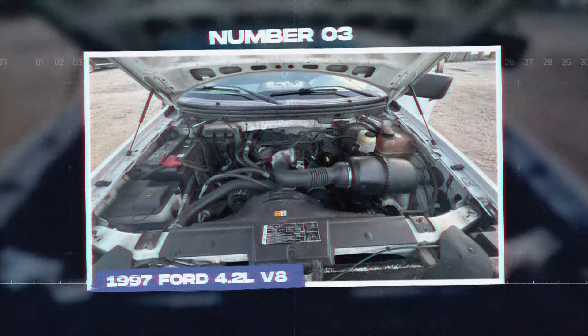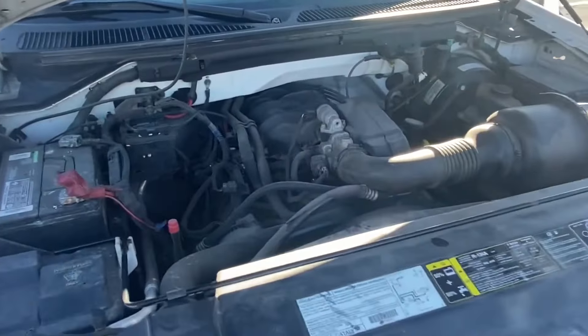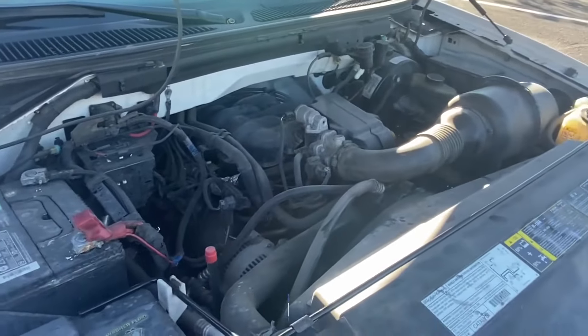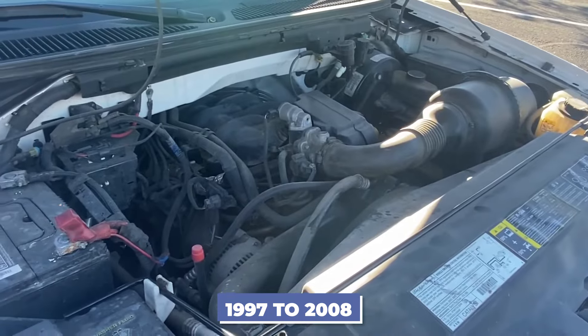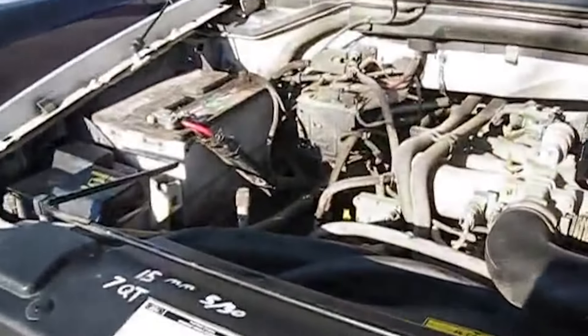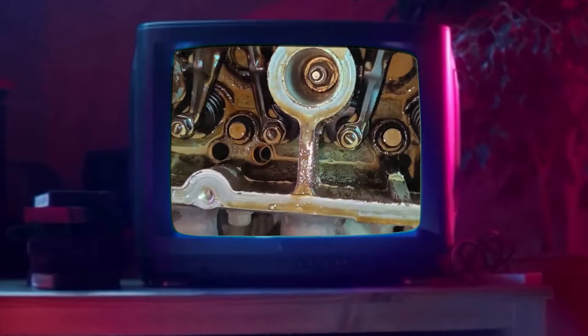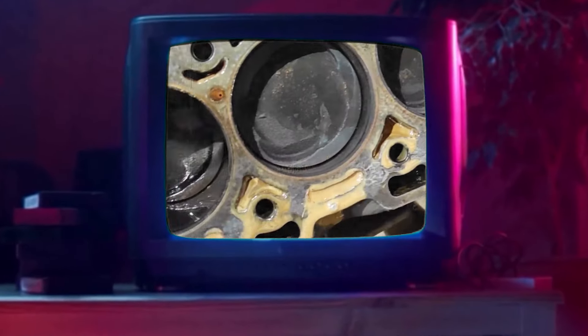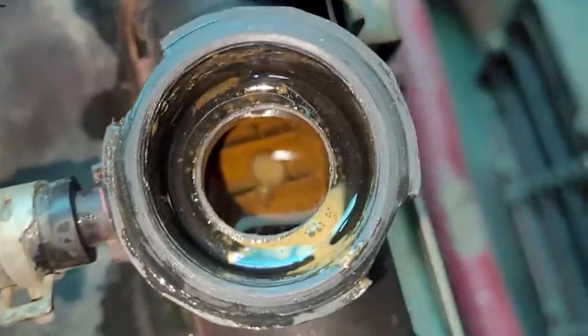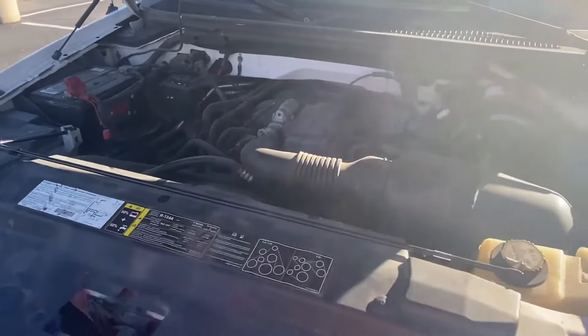Number 3: the 1997 Ford 4.2L V8. The Ford 4.2L V8 engine was made from 1997 to 2008 and was mainly used in the Ford F-150. This engine had many problems that made it unreliable. One major issue was head gasket failure, which led to coolant leaking into the engine. This situation could cause hydro-lock, where the cylinder is filled with coolant, preventing the engine from starting and potentially causing severe damage.